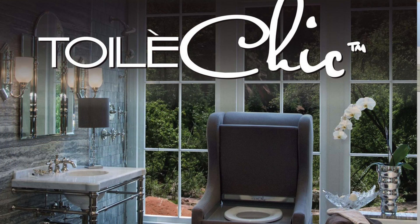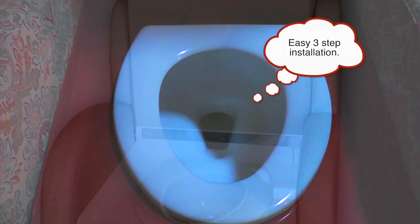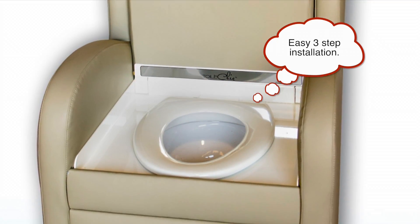So let me show you how it works. Toilet Chic comes with either a Toto or a Kohler toilet and it is installed in your bathroom just as any normal toilet is installed.